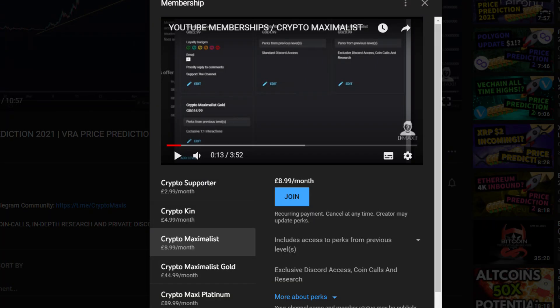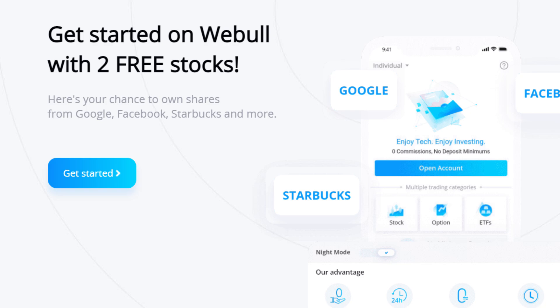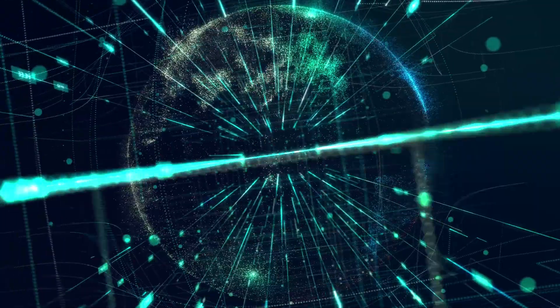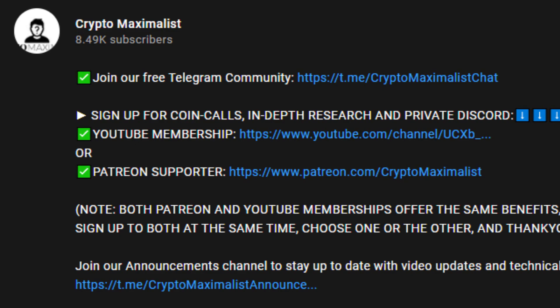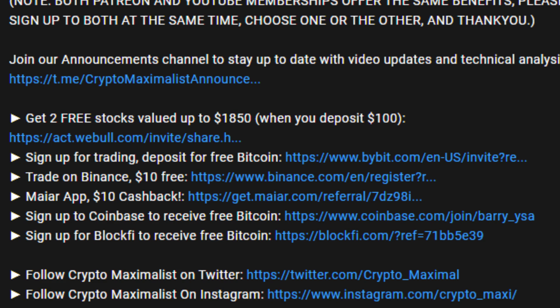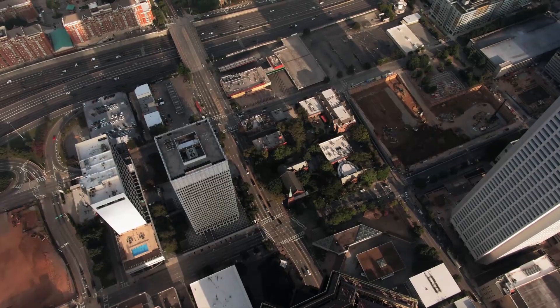Don't forget to get two free stocks with Webull by signing up and depositing a hundred dollars using our link in the description — you can deposit, get your two free stocks and then withdraw the money, and they could be valued up to sixteen hundred dollars each. Make sure to actually deposit after signing up otherwise you won't receive the second stock. Protect yourself and your crypto online with PureVPN — sign up below for big discounts, block content and protect yourself from phishing scams. You can also sign up to our free Telegram via the description. All affiliate links for discounts and free crypto are in the description below — please like and subscribe, we are Crypto Maximalist.